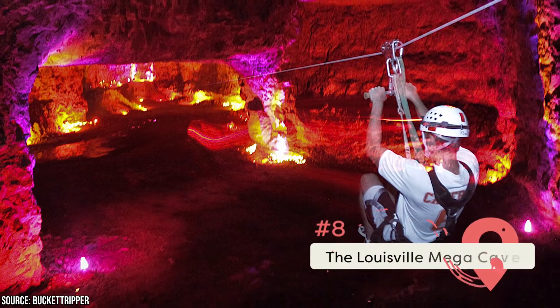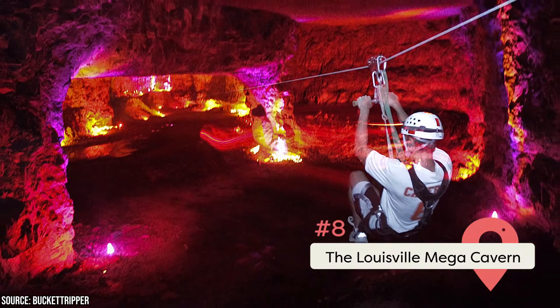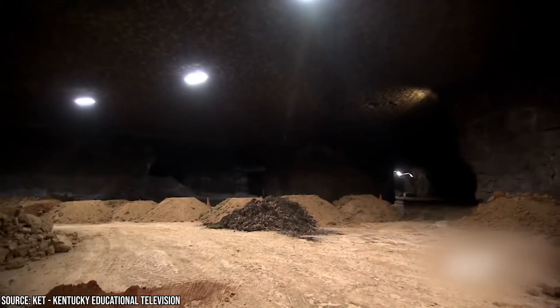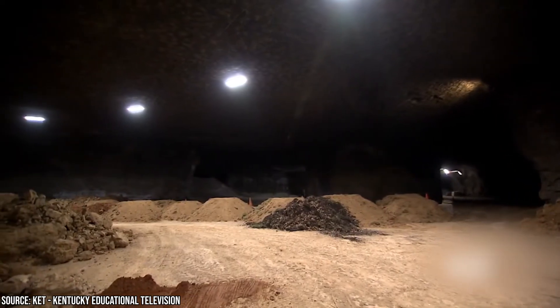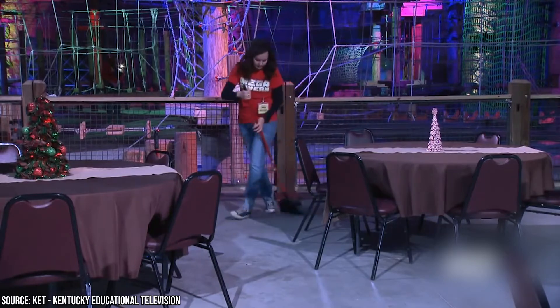The Louisville Mega Cavern: What was once an enormous limestone quarry in the mid-1800s is now one of Louisville's top attractions. The Louisville Mega Cavern covers an area of approximately 100 acres of underground space directly below the city. Thrill-seekers will be delighted to find that the cavern offers a full array of adventure opportunities.